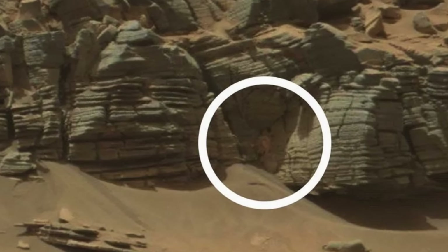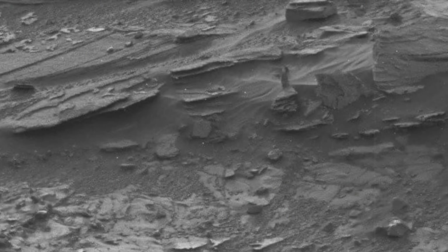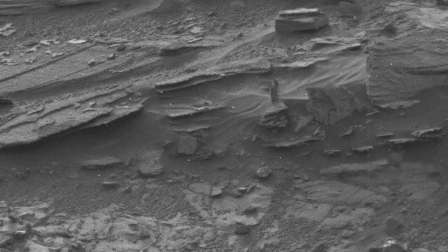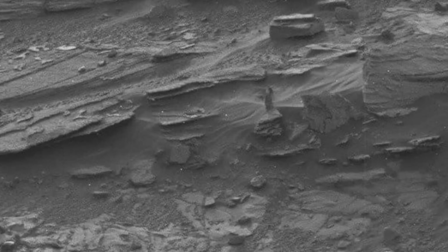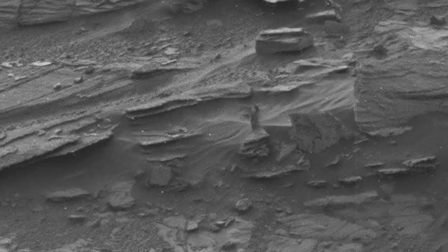Now a lot of these photos could be a simple case of misinterpreting one object for another. However, this second photo seems to show a ghostly woman-shaped figure standing on top of a rock, captured once again by the Mars rover. Just kind of makes you wonder — is there really life out there?